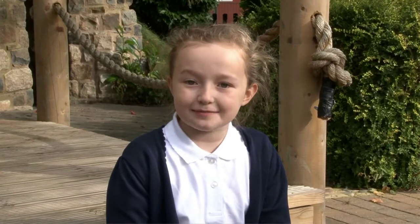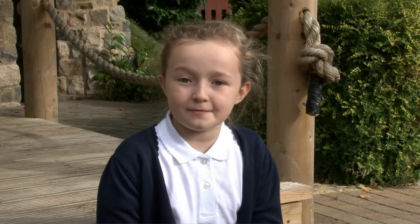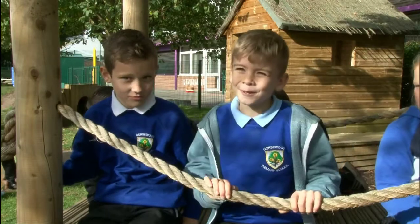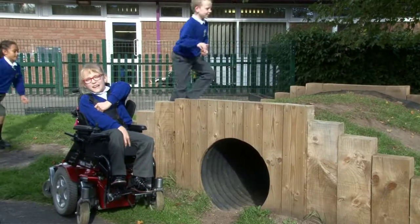Hello, my name is Jasmine and I'm from Gosford Primary School. This wooden bridge is for people to play on. This bridge is made out of wood and it's got screws in it.